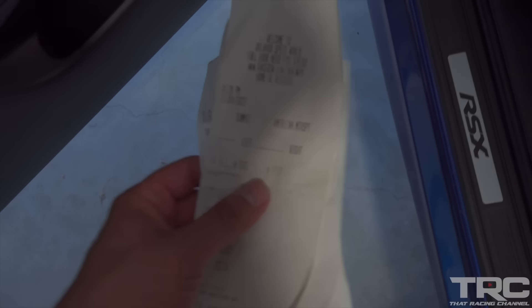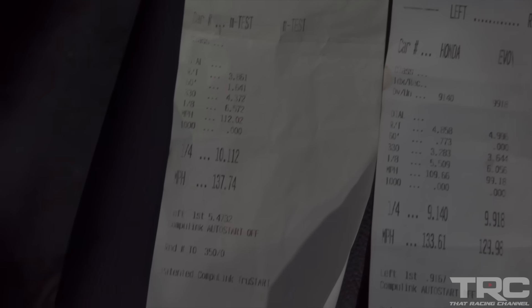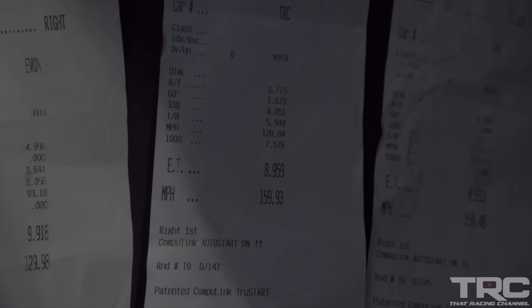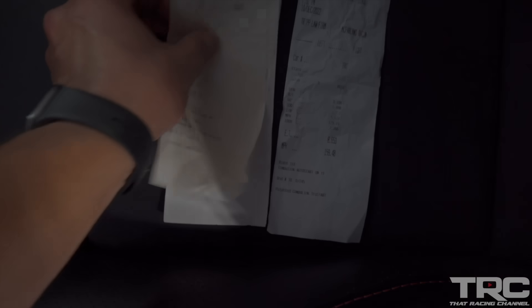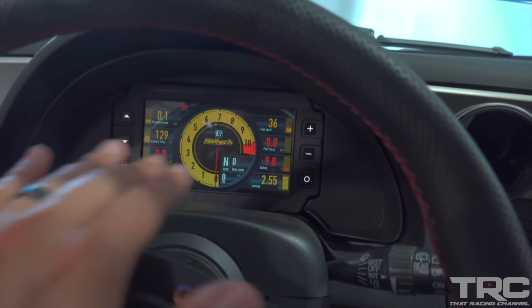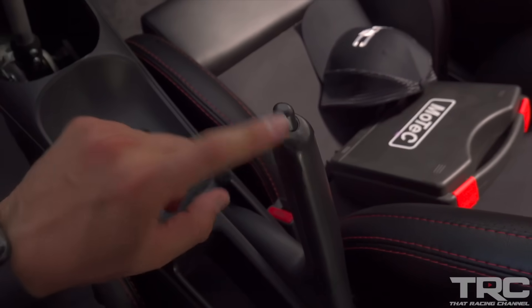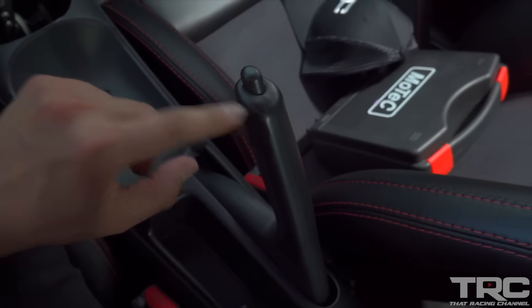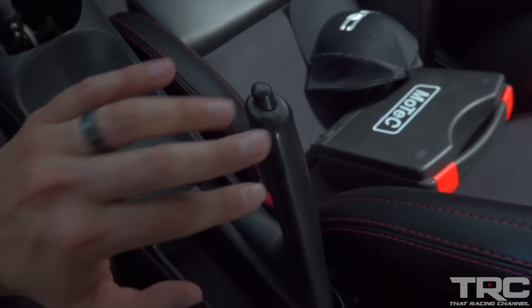Here we have some time slips for the car — basically the R&D, ladies and gentlemen. We've got the first 10-second pass, first nine-second pass, first eight-second pass, and an 8.60 pass right before the world record. I'm going to keep the world record slip, but these will come with the car. The Haltech dash is super sweet — you can plug it into your laptop and change all sorts of information. We also retained the factory e-brake, which is honestly a bit of a challenge during this conversion, but we decided to keep everything as factory as possible.